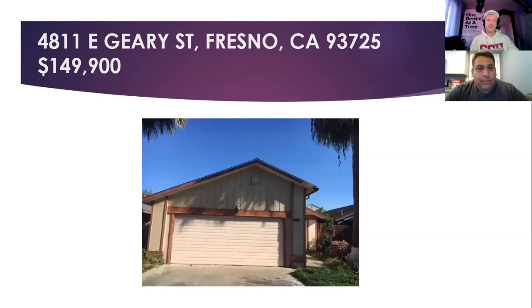Here's another good one in 93725: 4811 East Gary Street, listed at $149,900, two bedrooms, two bathrooms, built in 1981, 1,180 square feet on a 4,100 square foot lot. Butler and Chestnut area — blue collar, high tenants. This is a no-brainer all day long. At least from the outside it looks like it might be in a planned community — is there an HOA? No, not that I've seen. The thing I would look for in a two-two at 1,100 square feet — I'd be looking for that third bedroom. If you can create a third bedroom, this would be a smoking deal.